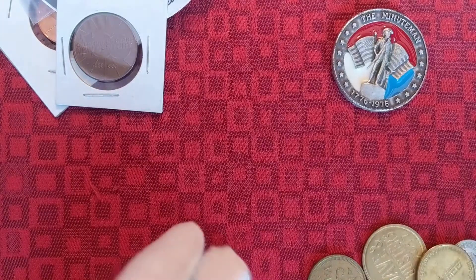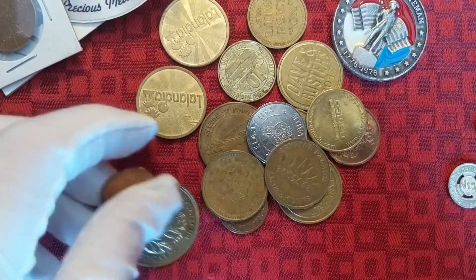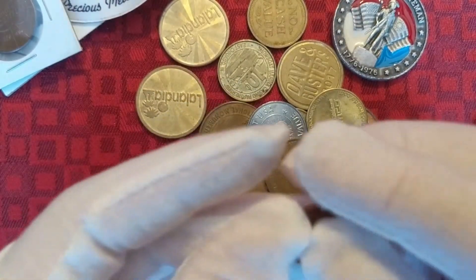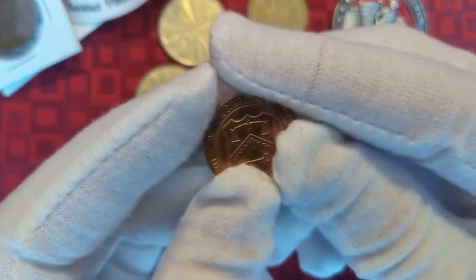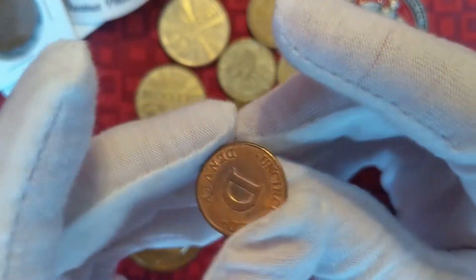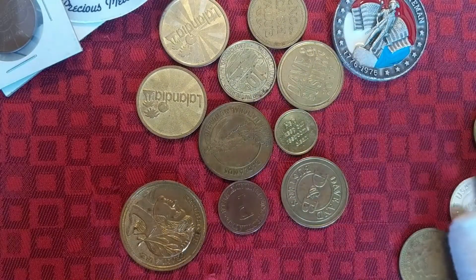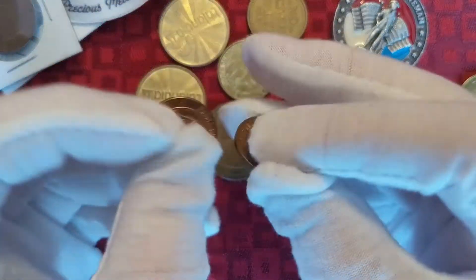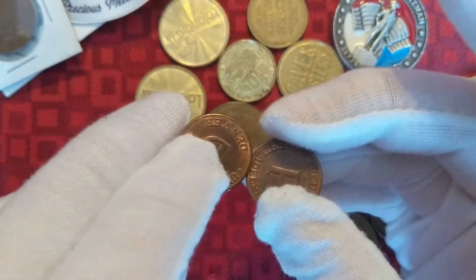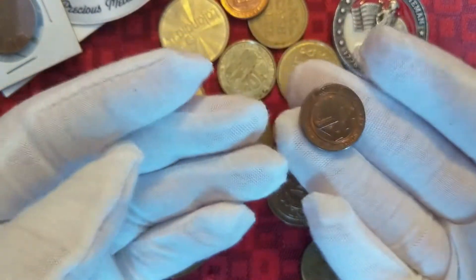Then it looks like the rest of it is just sort of game tokens and stuff. This one is one of those things that comes in the uncirculated mint sets — so this would come in like the D mint, and then there's a P too, without the uncirculated mint sets. Those are just kind of fun.